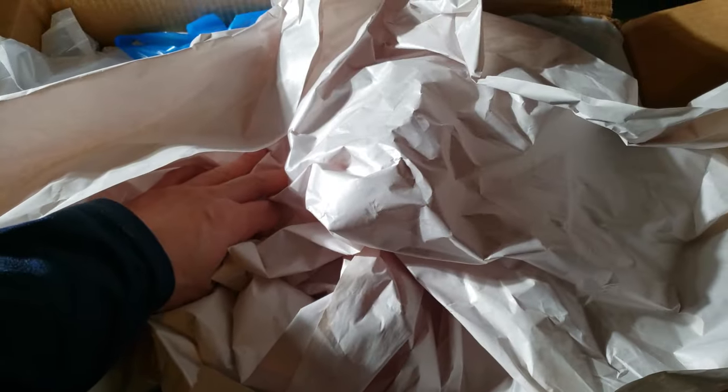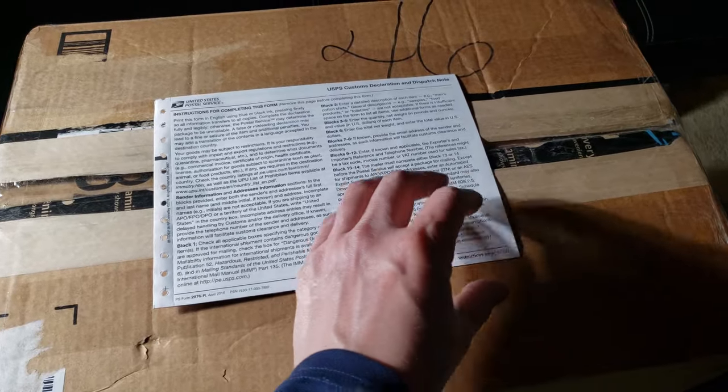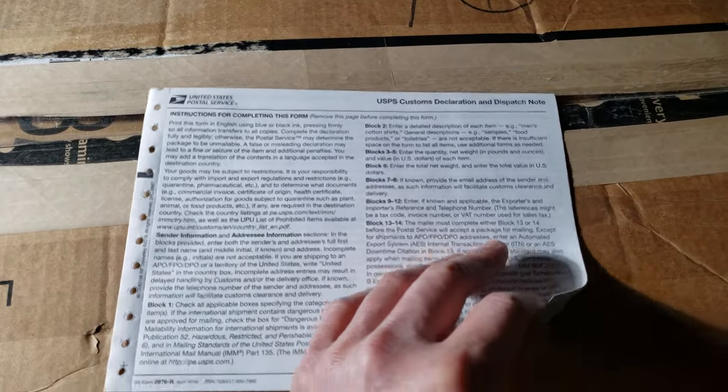I placed each individual purse in a trash bag to seal away any chance of it getting wet during shipping. They all fit in this box, which measures 18⅞ by 13¼ by 11½ inches. I'll tape it up and it'll be ready to be shipped to Macau.